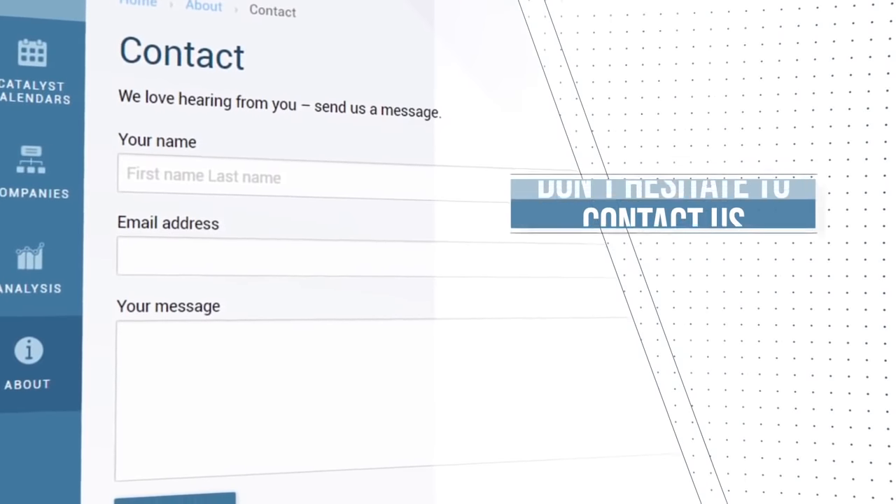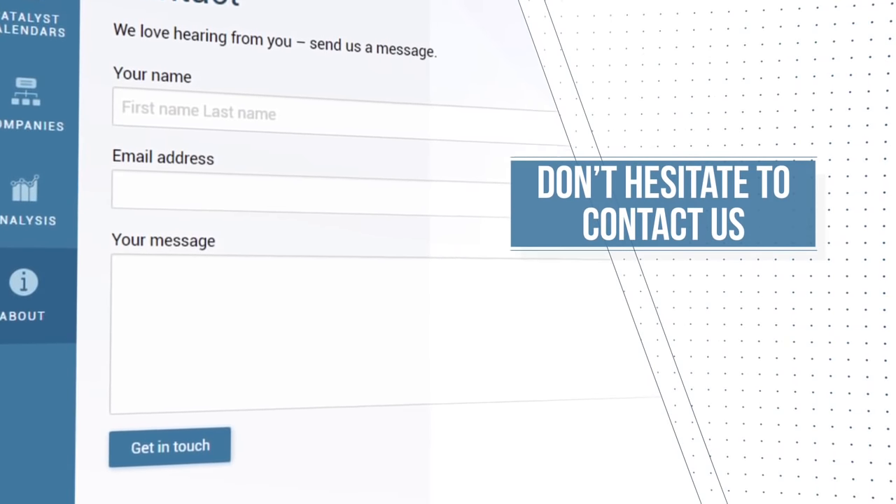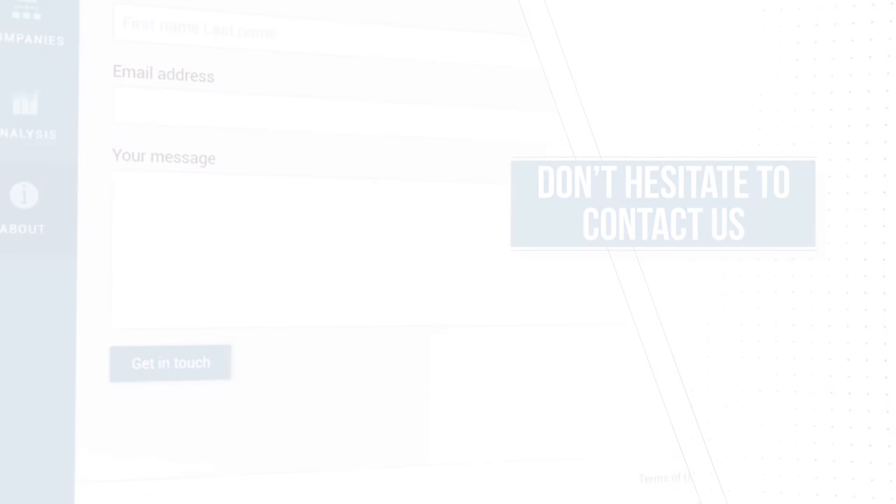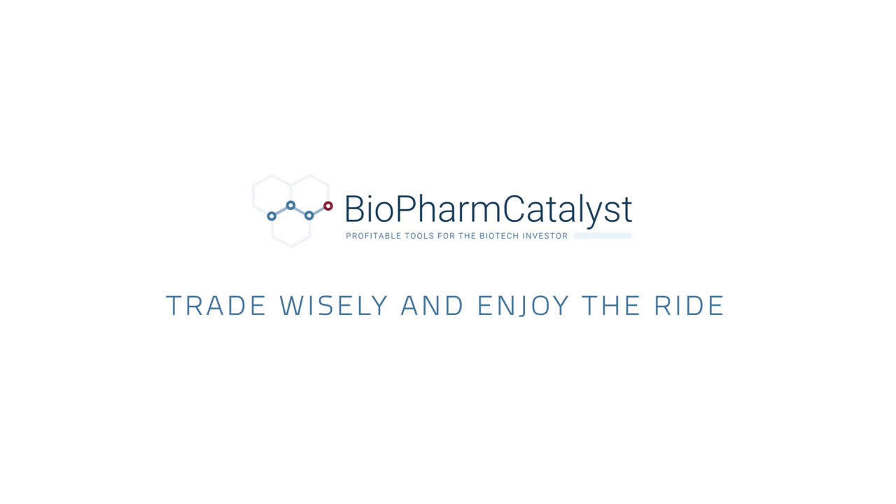Additional assistance can be found in the About section of the website. Please do not hesitate to get in contact if you have any questions. Trade wisely and enjoy the ride!